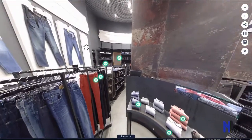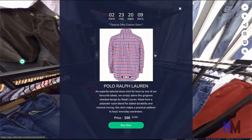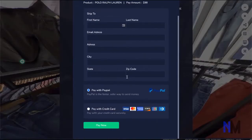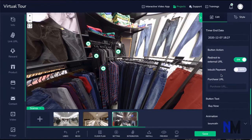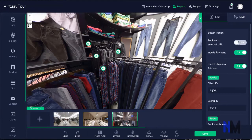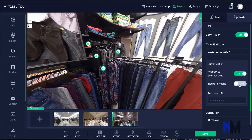Another mind-blowing feature is a live e-commerce store. Now your visitors will not just see your merchandise — they can even place an order right inside your 360 video tours. Simply integrate your PayPal, your Stripe, or Paystack and process the payment in seconds. You could also use the URL option to link to other payment platforms and affiliate programs to sell affiliate products right inside your tour.